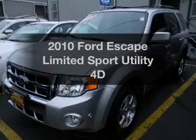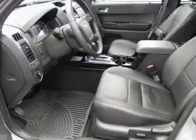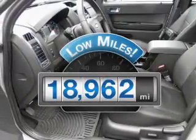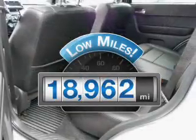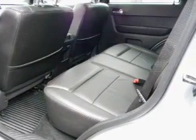Presenting the 2010 Ford Escape. Travel the roads in style and comfort in this great vehicle. Get more for your money with this vehicle that features low mileage and dependability, with a reliable engine that responds smoothly to its automatic transmission.